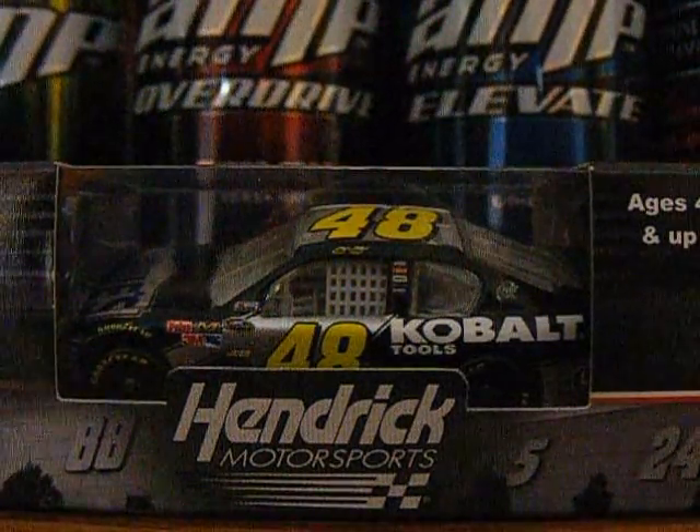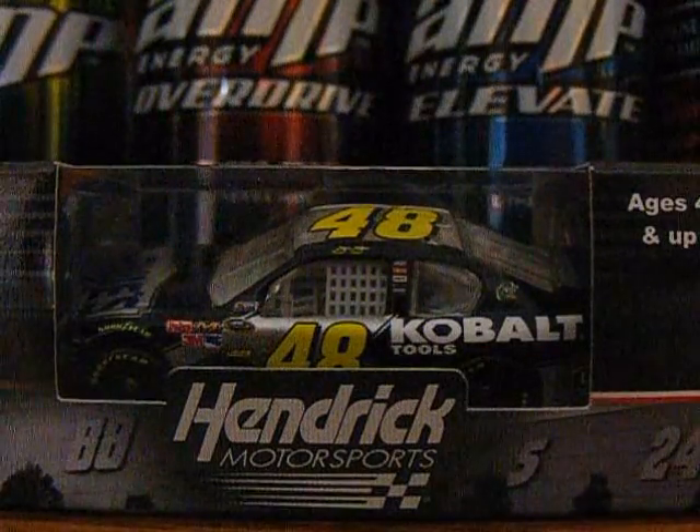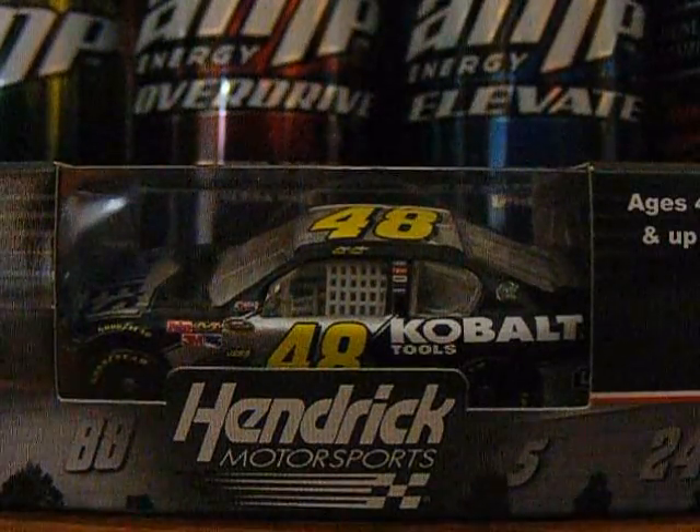Hey YouTube, this new diecast review will be on Jimmy Johnson's number 48 Lowe's Cobalt Tools Chevy Impala for Hendrick Motorsports. This is a really cool car, I got off of diecast cars now for about $6, so let's go over the box.